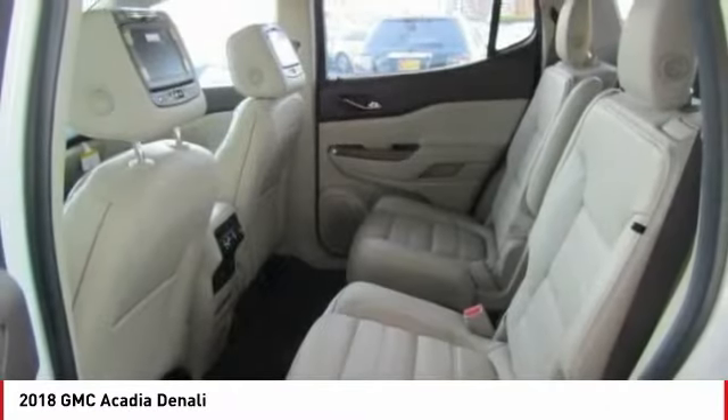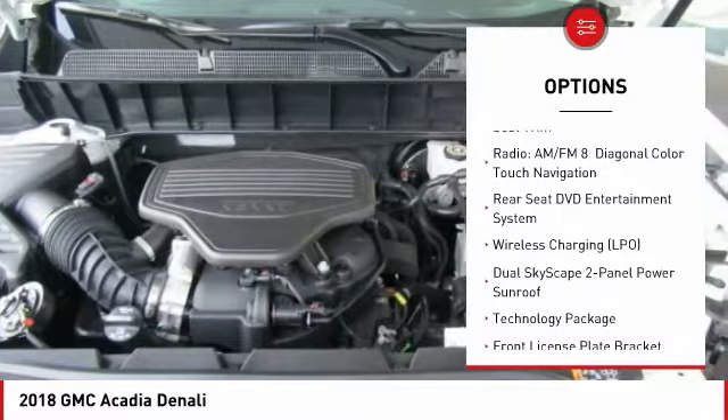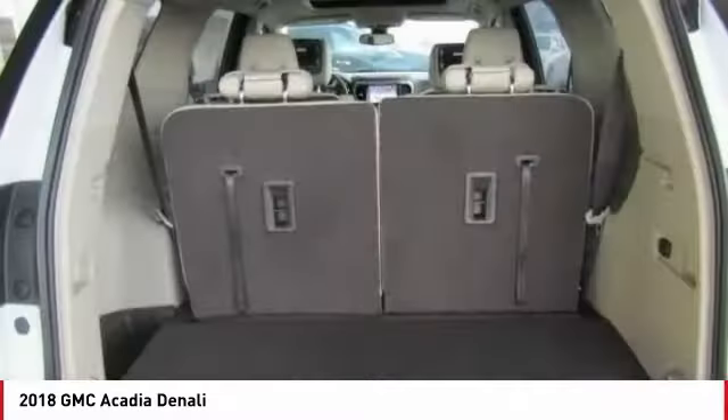Here are some of this vehicle's great options: navigation system, traction control, power passenger seat, dual airbags, air conditioning, power steering, alloy wheels, heated rear seats, four-wheel disc brakes, and universal garage door opener.